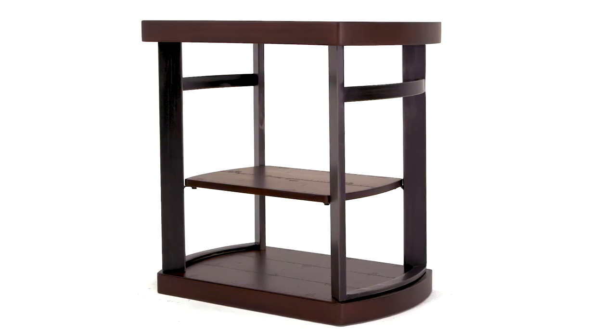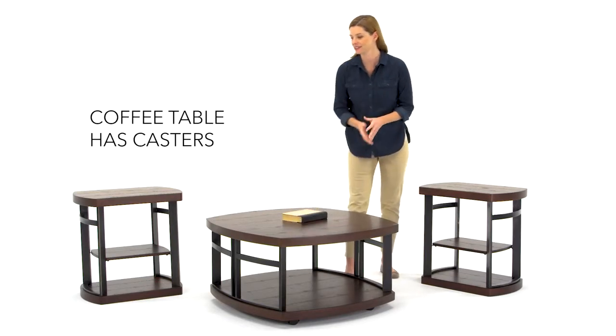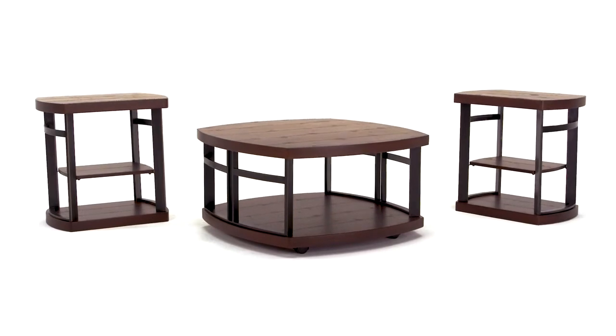The open design of this coffee table set gives you plenty of surface space without a heavy look. Rounded edges and the two-tone finish add dimension. They're the perfect cohesive solution to your tabletop needs.